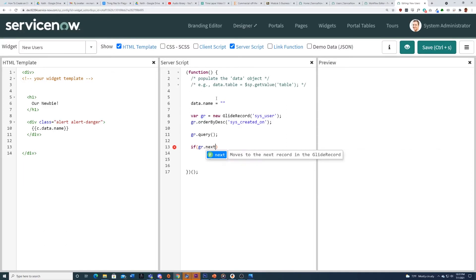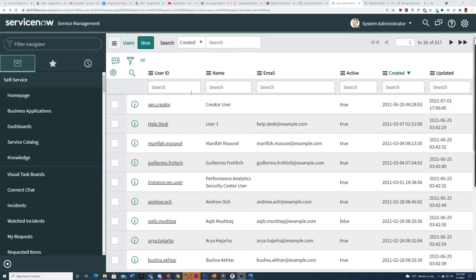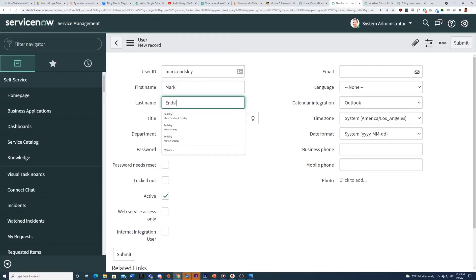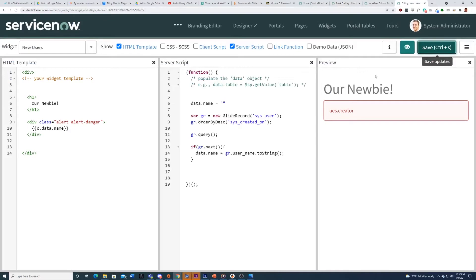You might be wondering how I'm using Angular here — I didn't define a model-view-controller, so what's going on? Well, ServiceNow already has that baked in. All I need to do is use the power of AngularJS. I'm going to save it, and here is our little application. Here is the database itself — it has a GUI, so I don't have to use the command line. I can just push New, add records, put myself in as the new employee, save it, refresh, and now it shows me as the newbie.